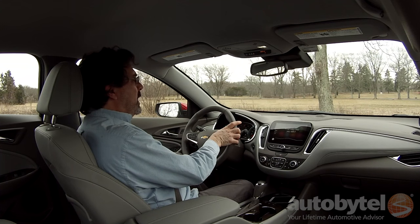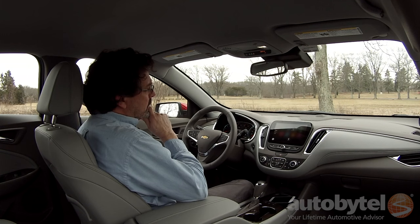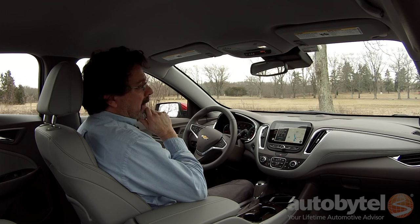Siri, where is the closest Chipotle? Siri responds: 'The closest one I found is Chipotle Mexican Grill in Princeton, which averages three stars and is inexpensive. Let me know if you would like to hear more information.' The reviewer jokes that he has a coupon for a free burrito and thinks they should go there.